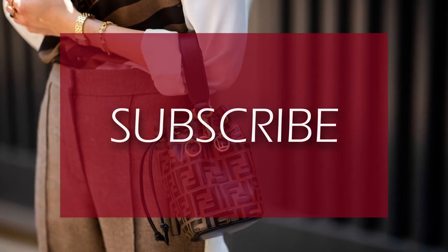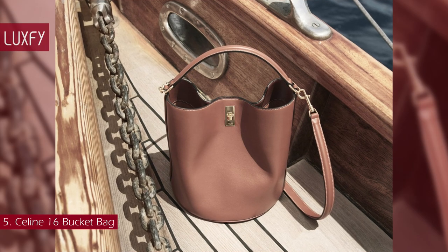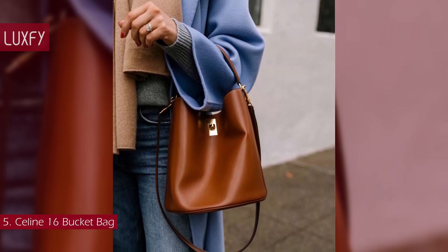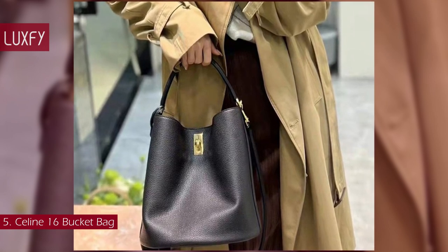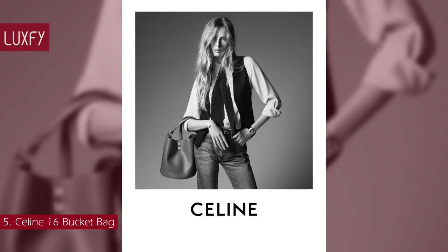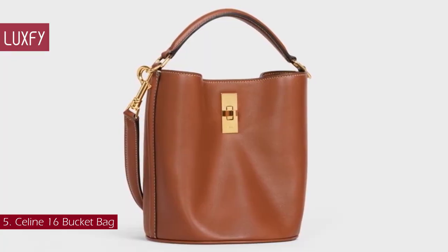If you are enjoying this video so far, please subscribe to my channel so I can continue to bring you the best content about fashion and luxury living. Number 5: CELINE 16 Bucket Bag. The first bag designed by Hedi Slimane, the CELINE 16 bag was launched in 2018. Originally presented as a top handle, many different iterations were launched since, including the bucket. It has been named the 16 after the location of the brand's headquarters and atelier in Paris, and comes in two sizes and a range of colors. There is a detachable crossbody strap for carrying versatility. It has a soft, laid-back style that is very CELINE, fits all the essentials, and is an amazing everyday bag. The CELINE 16 bucket bag is sold for $2,650.